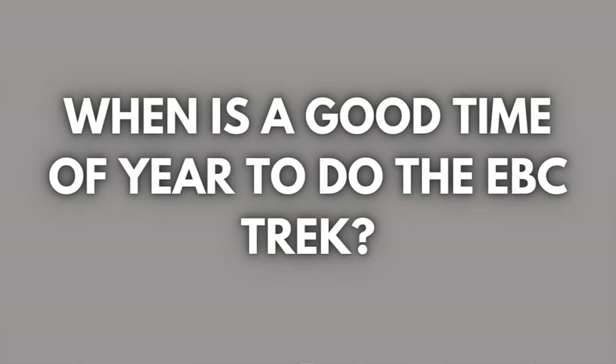Another question: when is a good time of year to do the Everest Base Camp trek? We did our trek in mid-September, which is really the tail end of monsoon season. The high season is either October through December or March through May.